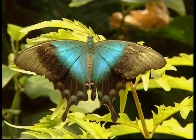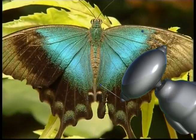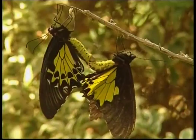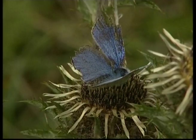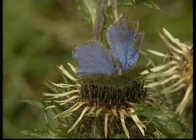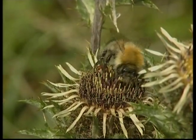Many butterflies have intricate and pretty patterns on their wings, like this striking blue, Zeke. The beautiful designs are for camouflage so that predators like birds can't see the butterflies in the trees. Butterflies taste food by standing on it, because their taste sensors are found in their feet.